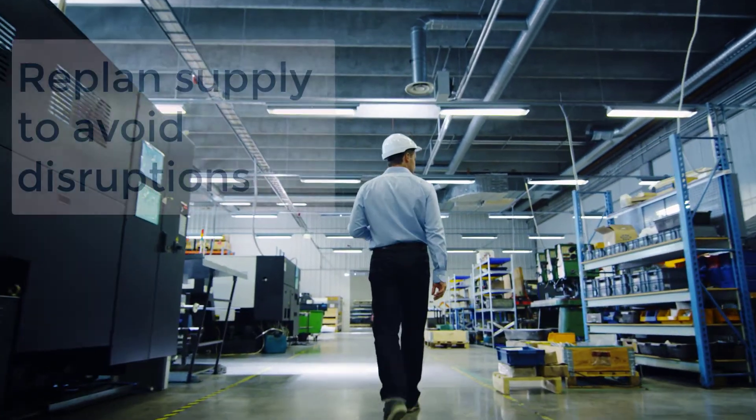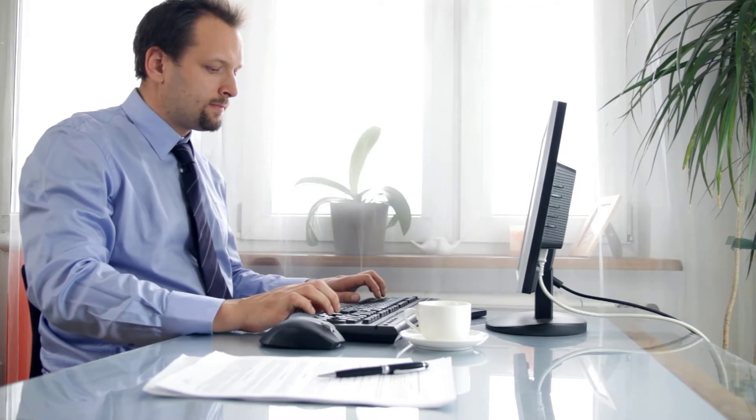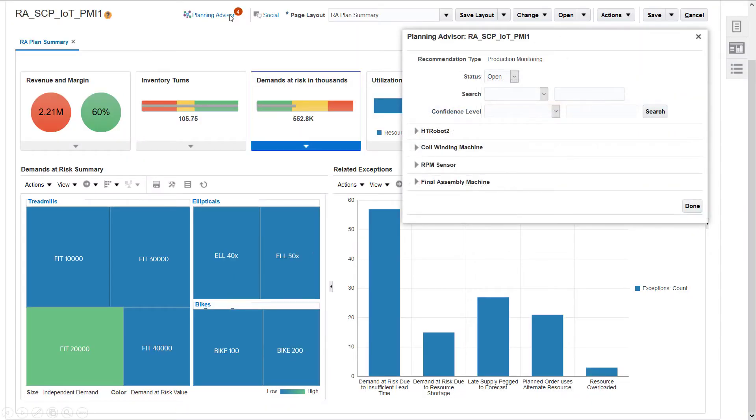Planning Advisor can make supply planning more responsive as well. Steve, Supremo's production planner, can now get an alert from his IoT production monitoring solution that predicts a failure on the production line. Steve is able to see the details and the confidence level for the recommendation.